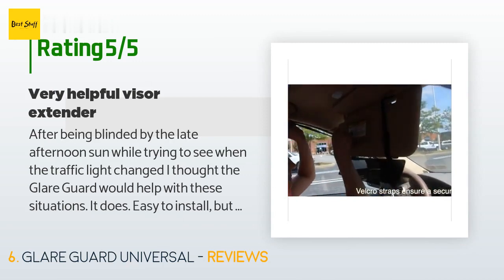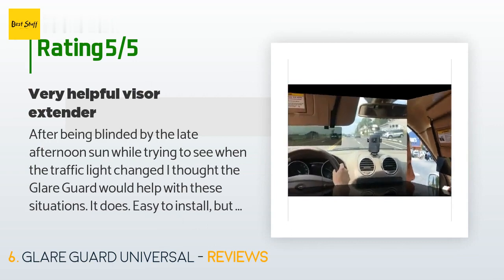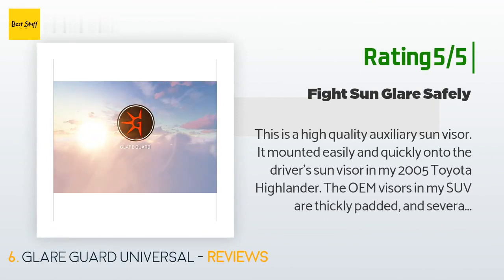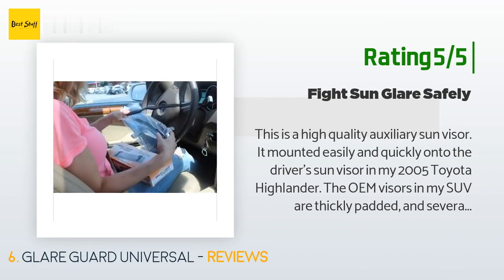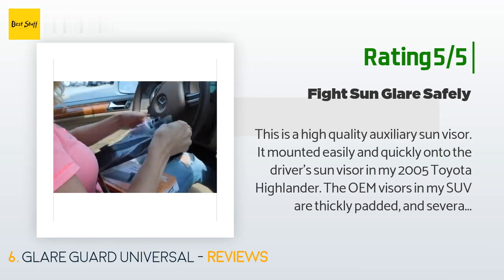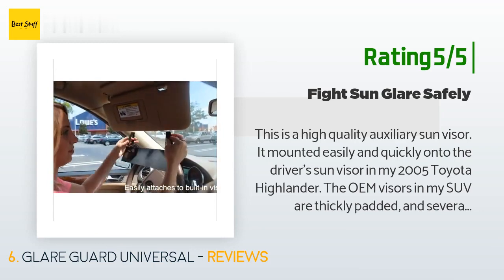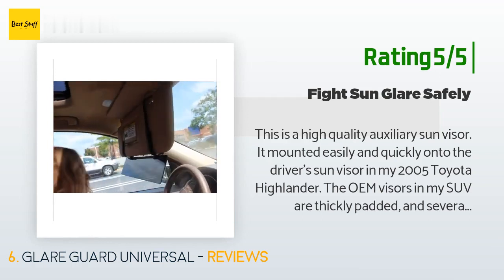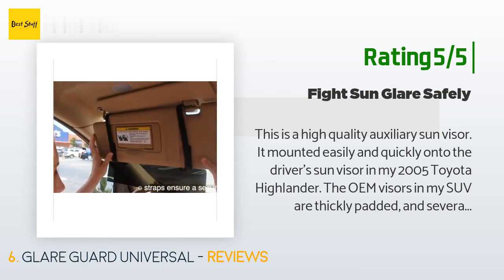"Correction: I had not noticed that there was velcro on the clamps — when installed correctly, the velcro strips provided are sufficient." Another customer said: "This is a high-quality auxiliary sun visor. It mounted easily and quickly onto the driver's sun visor in my 2005 Toyota Highlander. The OEM visors in my SUV are thickly padded and several other visors from big box retailers simply would not stay attached. Glare Guard uses hook-and-loop straps to secure to the OEM visor, keeping it in place even over rough pavement. The hinges have a very nice click-click action that allows you to position the Glare Guard at precisely the optimal angle."